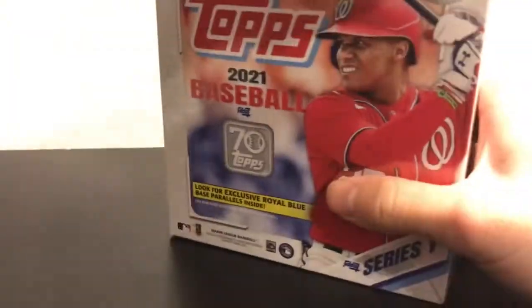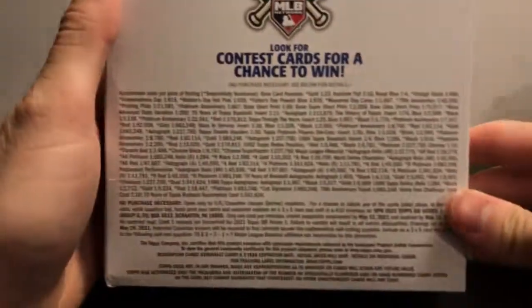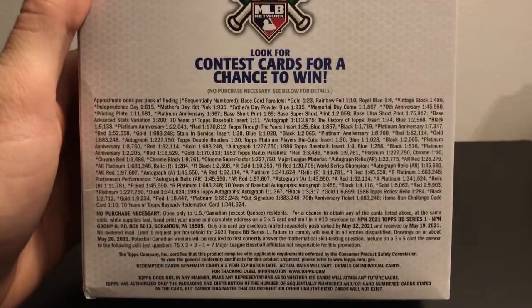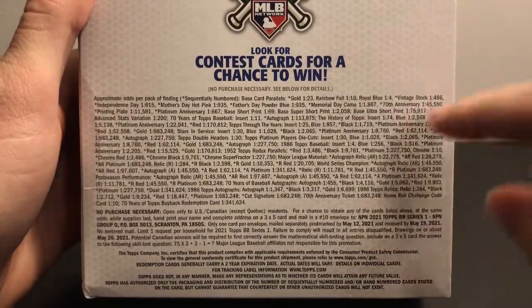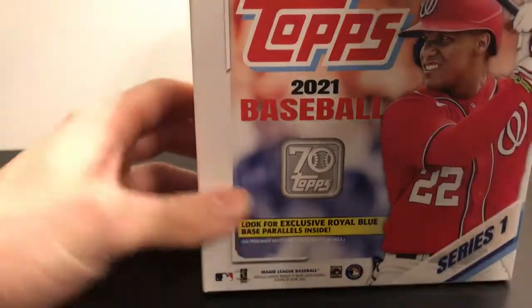I saw someone tweet about them going live on Walmart.com and was able to get one before they sold out. I think they were actually up there for an hour, which is longer than most stuff. A lot of people weren't expecting it to be released right now. The odds are just like the blasters except the Royal Blues say one in four, so you should get four of those.